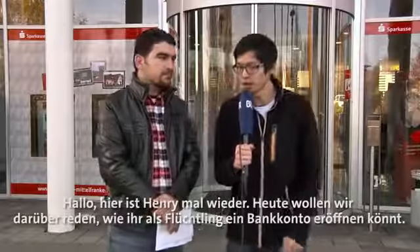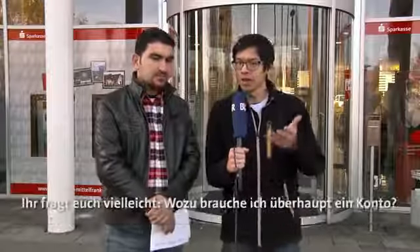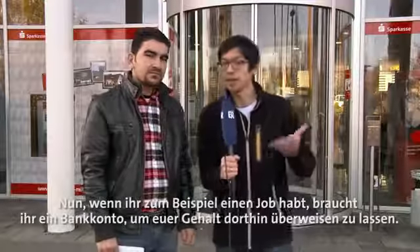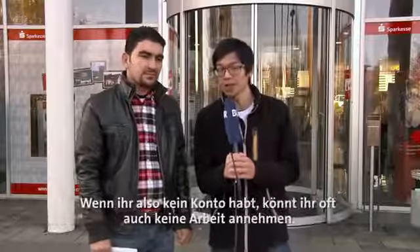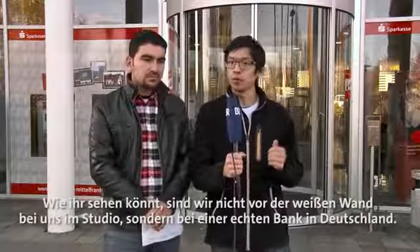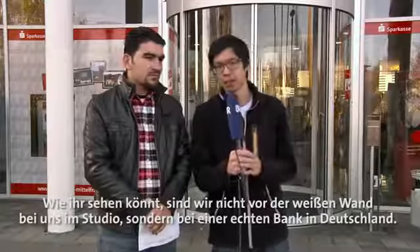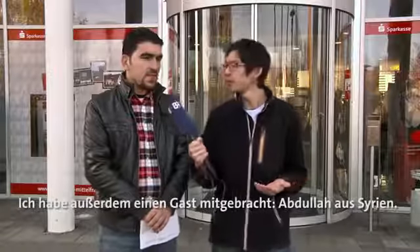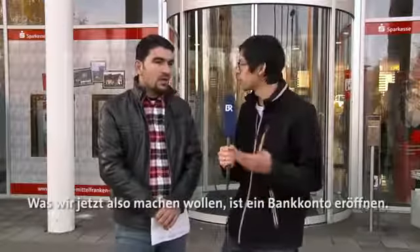Hi there, it's Henry again. Today we want to talk about how you can open a bank account as a refugee. You may ask why you need a bank account — well, for example, if you have a job, you need a bank account to have your money transferred directly to it, so if you don't have a bank account you normally can't get a job. As you can see, we are not at our white wall studio but at a real bank here in Germany, and I've also brought a guest, Abdullah from Syria.